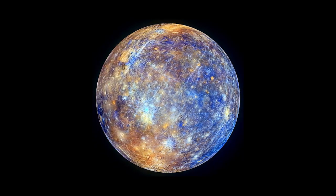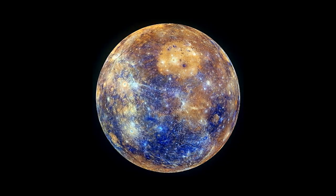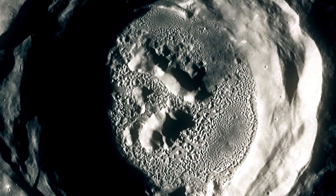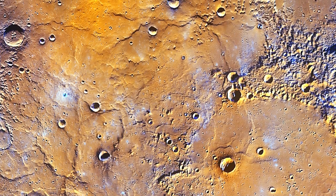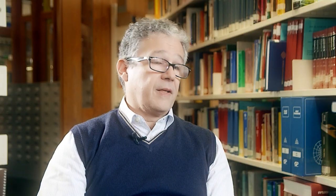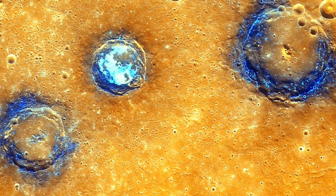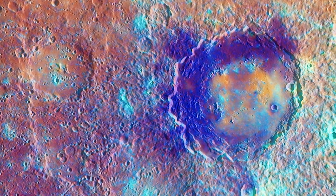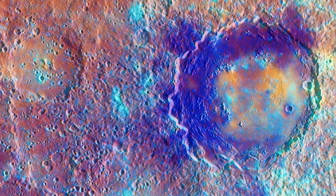Among the mysteries revealed by MESSENGER are irregularly shaped depressions known as hollows, found in clusters over a wide range of latitudes and longitudes. These hollows have bright interiors and halos with a fresh appearance suggesting they are geologically very young. The hollows seem distributed all over the surface of Mercury and are related to volatile materials that come to the surface after an impact or a volcanic event. We need BepiColombo to really characterize and understand the origin of the hollows.